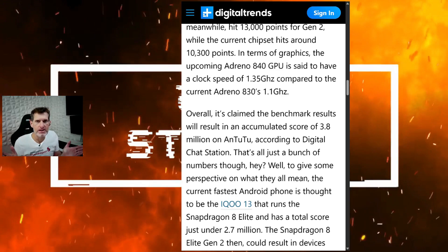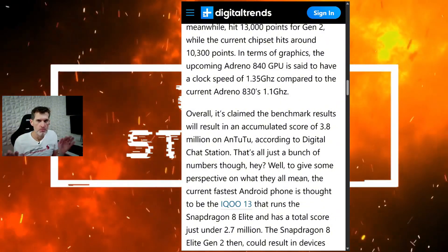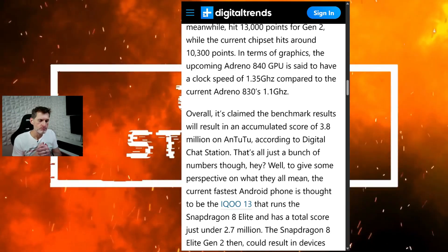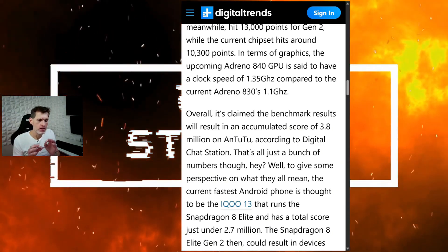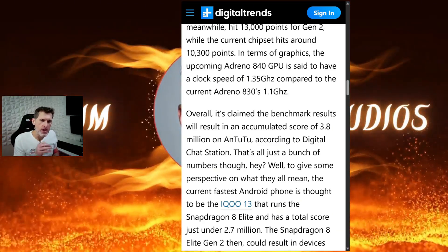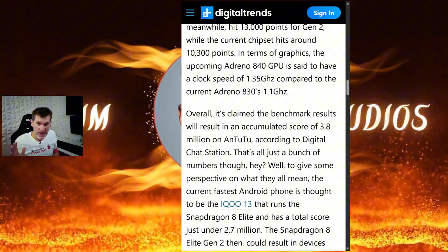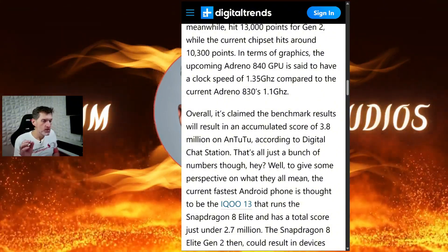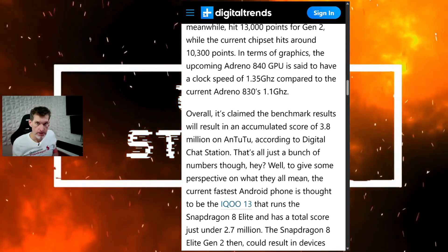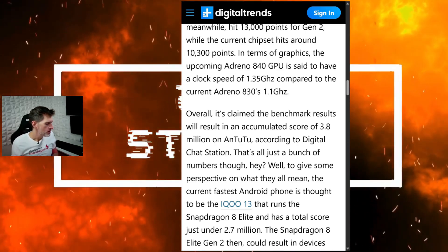All the scores and numbers are great, but when it comes to real-world usability, I've found that my S25 Ultra running the 8 Elite is overheating — it gets hot. Meanwhile, the OnePlus 13, which also runs the Snapdragon 8 Elite, does not get hot. That OnePlus 13 has an enormous vapor chamber, much bigger than Samsung's.